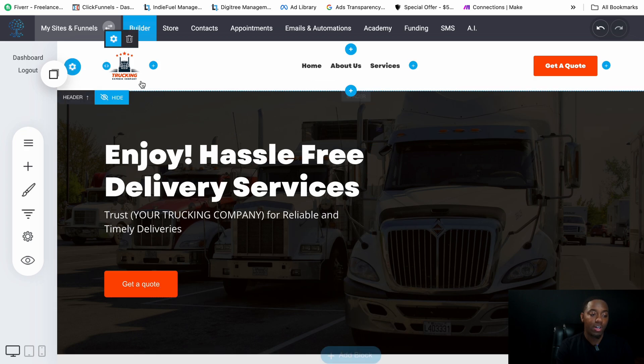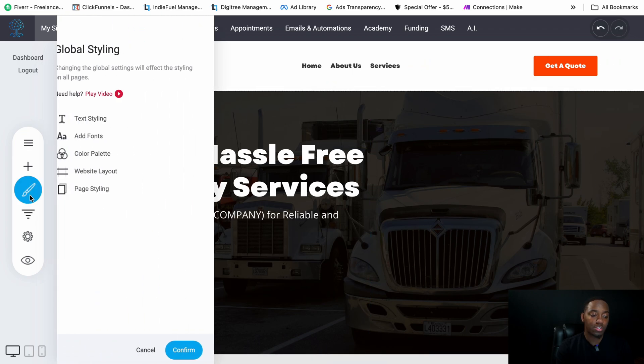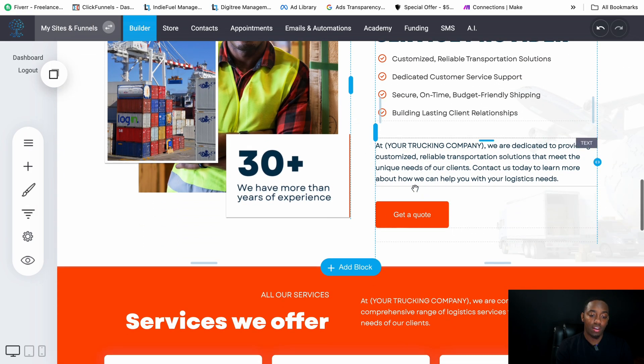The colors are currently orange throughout the site. If you don't want that color, go to Global Styling, then Color Palette, and change it there. Just make sure you go through the whole website afterward, because you may need to manually update some sections where the color didn't change automatically.